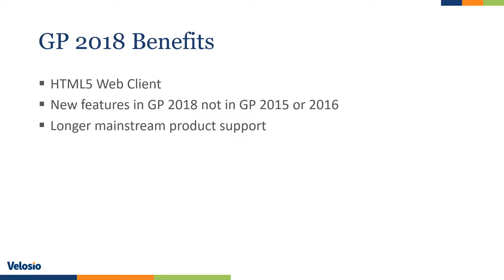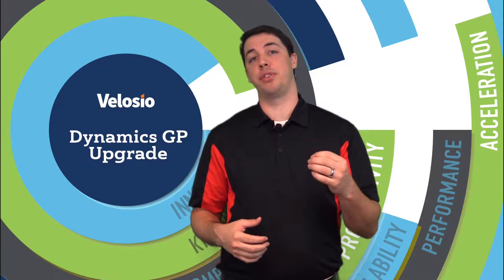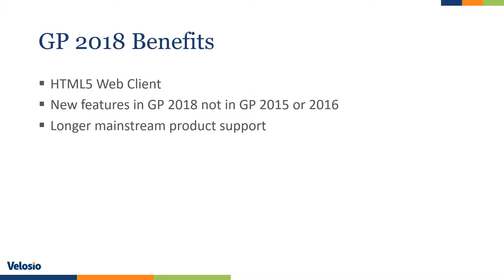There are a ton of benefits of being on 2018, but we're just going to talk about a few of them. The first is the web client. The web client is now built on HTML5, which means it's now supported across all browsers, not just Internet Explorer. One item we recommend in the upgrade process is what's new in GP training, done by our functional upgrade specialists and tailored to your needs and your business processes. Staying within two major versions will give you a longer timeframe within Microsoft mainstream support — GP 2018's support cycle with Microsoft does not end until 2023.